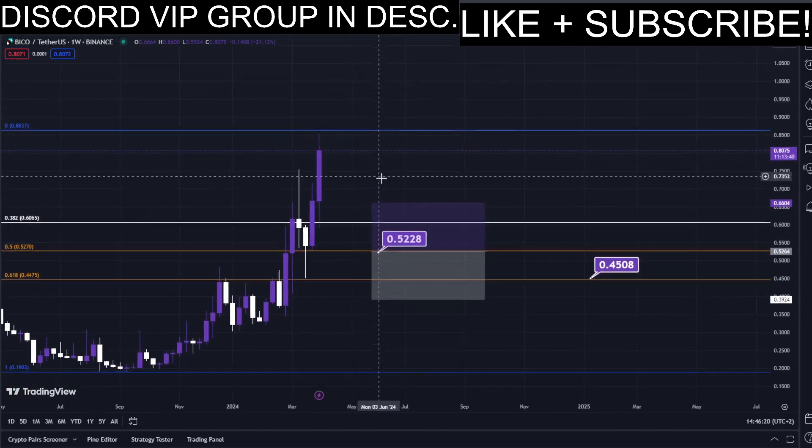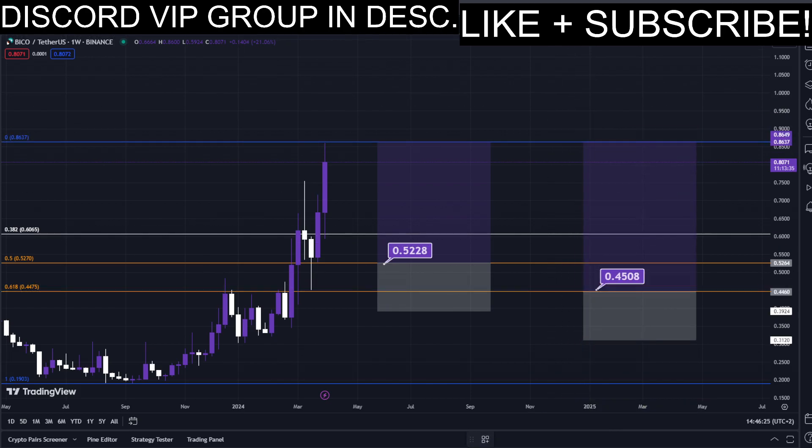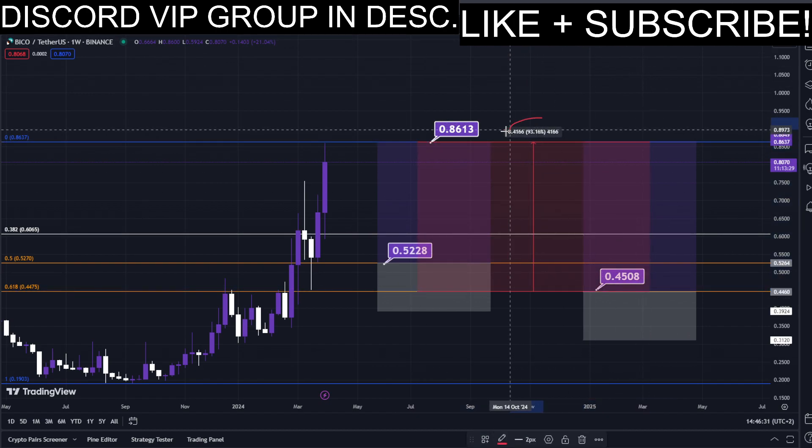There is a lot of volatility right now in the market, as well as crazy big movement to the upside. That's why I'm making this video — there are a lot of opportunities right now for us to get into a potential long position to gain some nice profits.